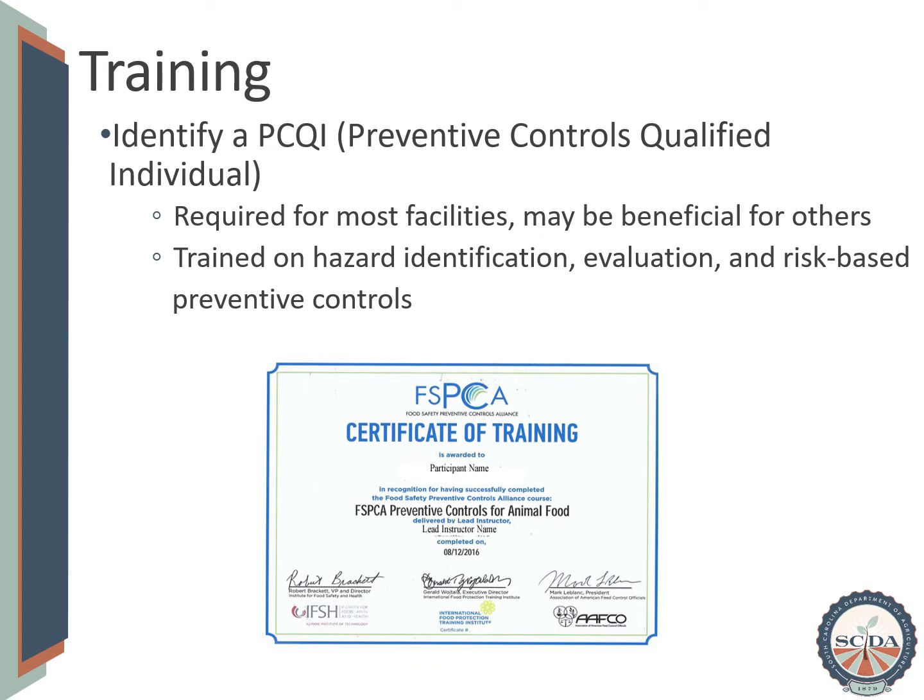Having a PCQI is actually a requirement for most of our South Carolina facilities. In the few facilities that are exempt due to size or the types of activities being conducted, it is still beneficial to have someone designated as being responsible for animal food safety. A PCQI is trained on the process of identifying hazards, how to evaluate them, and how to make decisions regarding their control. There is a specific training course developed by the Food Safety Preventive Controls Alliance where you can earn a certificate like the one displayed. Many land-grant institutions, universities, and trade associations offer this type of training class for a small fee. Attending this course is not the only way to become a PCQI, but it is the most common that we see in the industry.